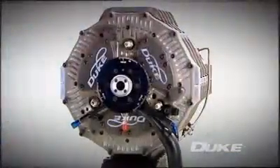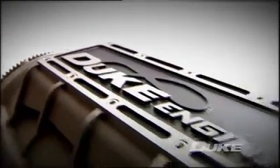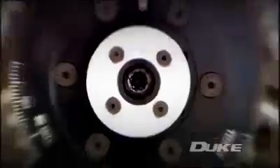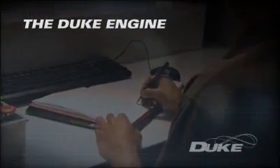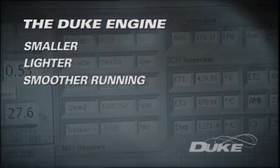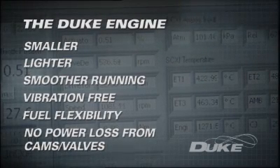Duke Engines have changed the configuration of the engine itself, completely changing how the engine physically works and how power is transmitted to the flywheel with remarkable results. Duke Technology has focused on the fundamental arrangement of cylinders and porting, creating a smaller, lighter, smoother running, almost vibration-free power plant with no power loss through the usual cam and valve arrangement.